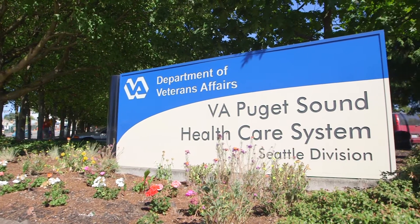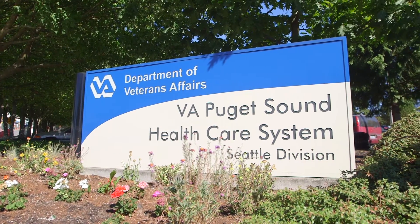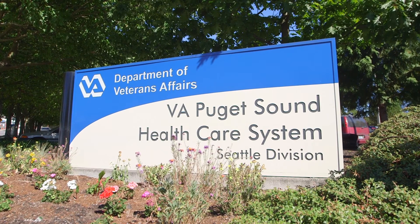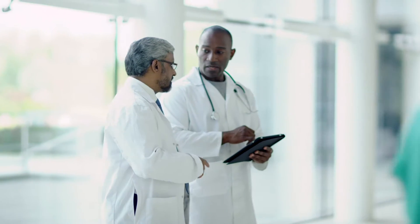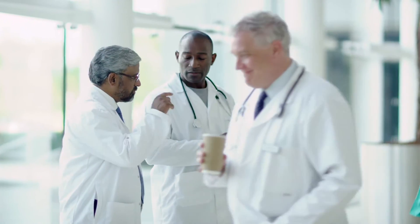Since 1923, the Veterans Affairs Puget Sound Health Care System has served our nation's veterans living in the Pacific Northwest, providing world-class patient care as part of the largest health care network in the country.